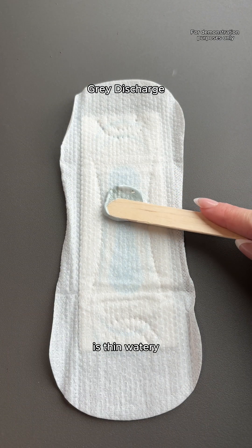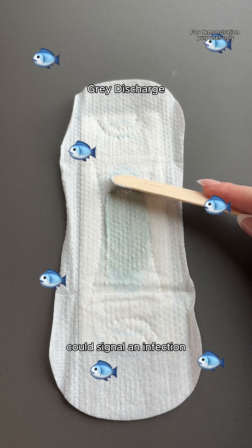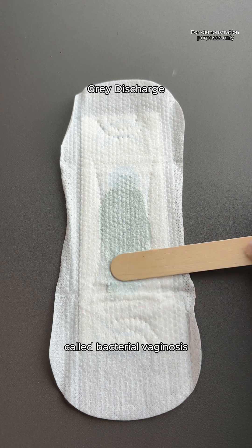Grey discharge that is thin, watery, and has a strong fishy smell could signal an infection called bacterial vaginosis.